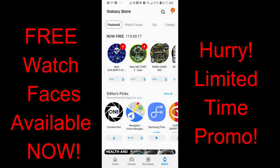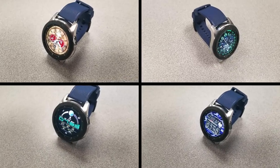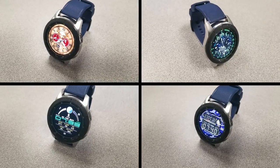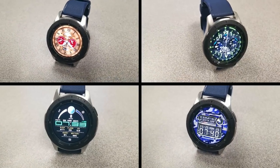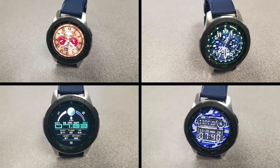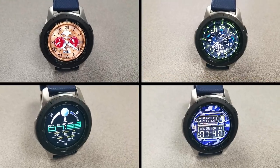Those are the five faces that you can pick up in the Galaxy App Store completely free, but only until the end of the week, and then they will be switching back to paid versions. So if you like any of them, don't delay too long in picking them up, and please share this promo with others. Thanks again for watching the review, and I'll catch you guys in the next episode. Until then, take care.